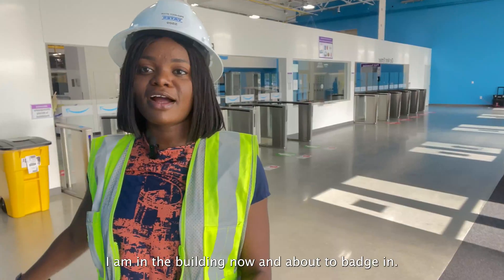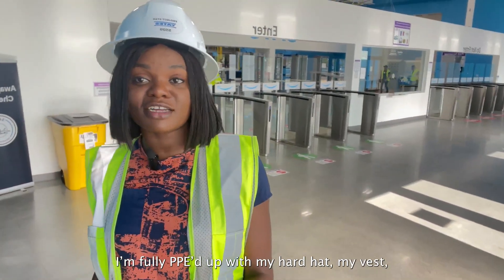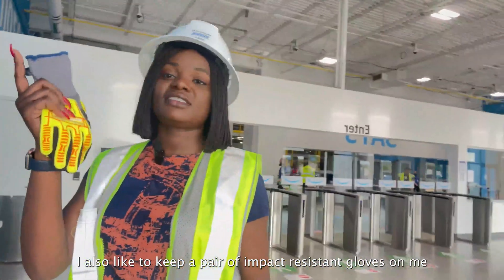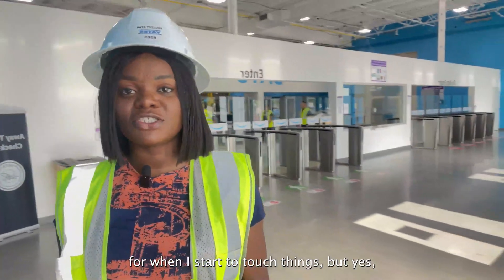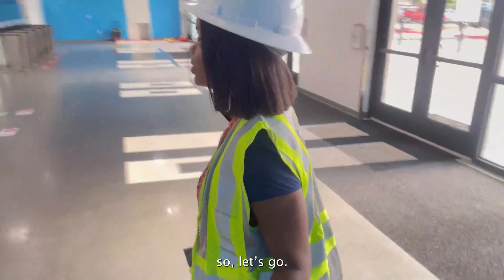Come with me. I am in the building now and about to badge in. I'm fully pipped up with my hat, my vest, and my safety shoes. I also like to keep impact-resistant gloves on me for when I start to touch things. Safety and security is priority at Amazon. So let's go.